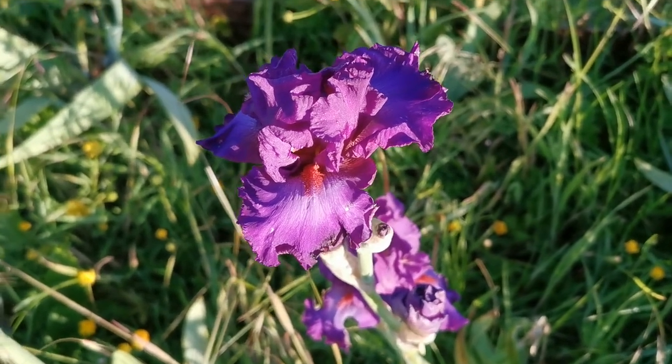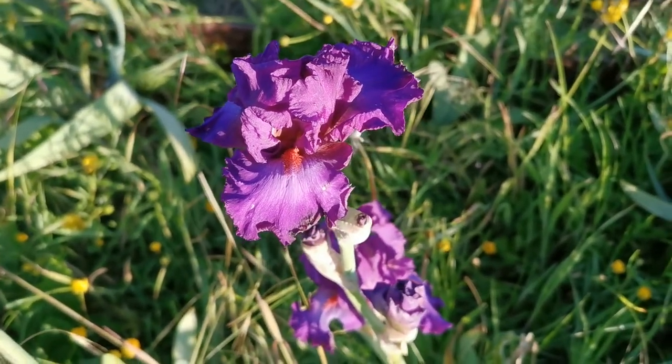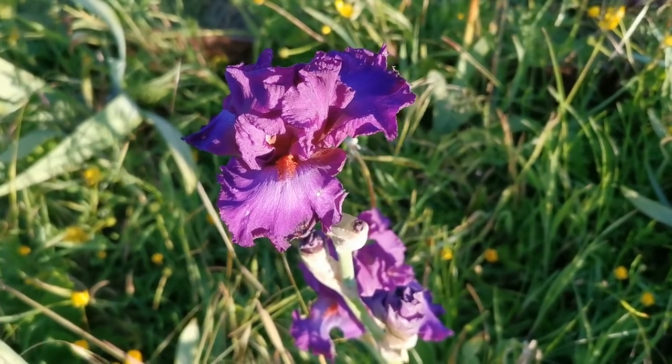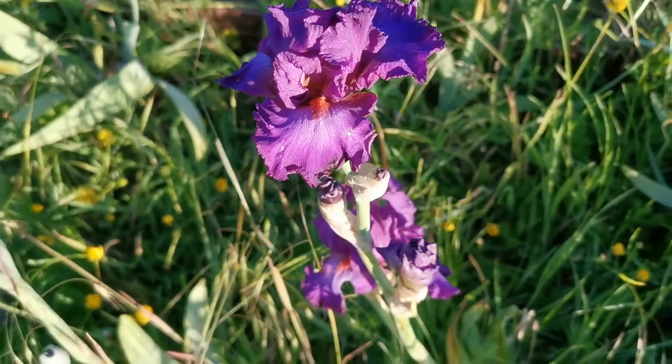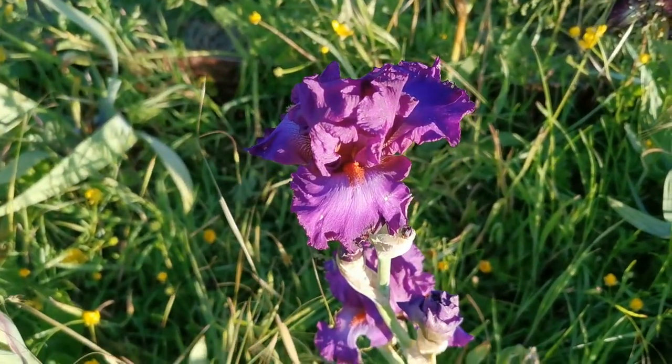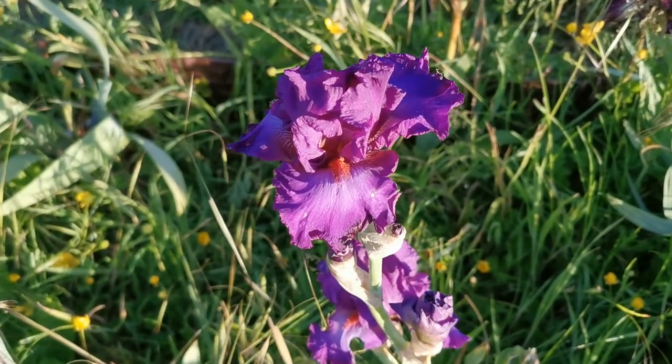Today is the 28th of May, and this is the tall-bearded iris 'Imperial Rain,' registered by Shriner in 2010. It can reach about 86 centimeters; in my allotment it's a bit small because I planted them last year, so many irises still need to adapt.